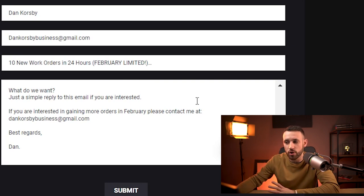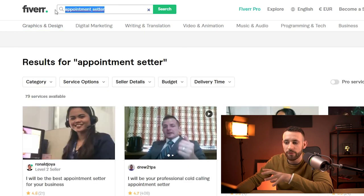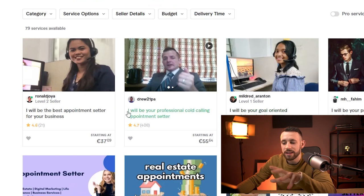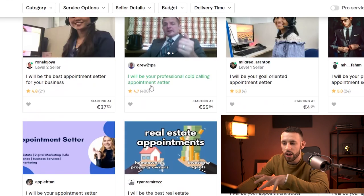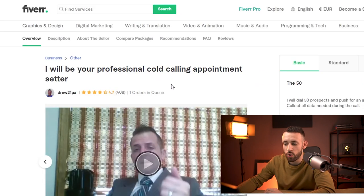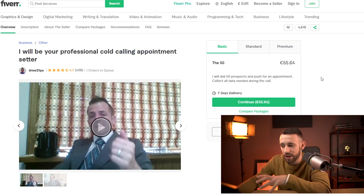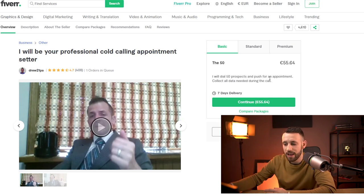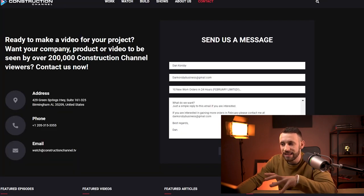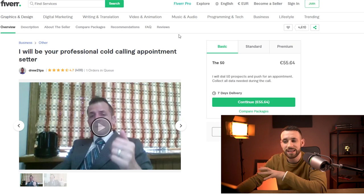You may be wondering what you're actually selling. There are two ways to do this. The first is to go on Fiverr and search for appointment setter. You'll find experienced appointment setters you can connect businesses with. For example, one seller for €55 will dial 50 prospects and push for appointments. If even 5 to 10 of those prospects convert, that could mean thousands of dollars for a construction company — just from a single appointment.